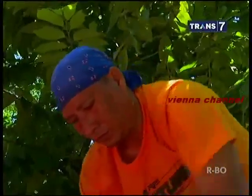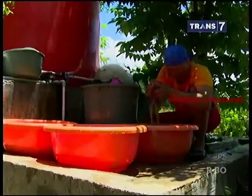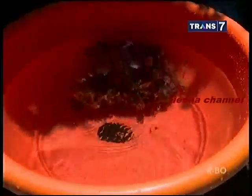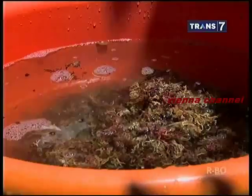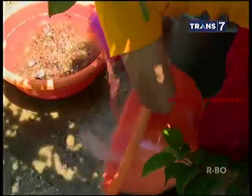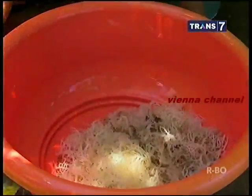Rumput laut kering yang sudah dijemur nantinya akan diolah menjadi beragam cemilan ringan khas Desa Pintu Sungguh, Pangkep. Sebelum diolah, rumput laut kering dicuci terlebih dahulu untuk menghilangkan sisa kadar garamnya. Pencucian ini juga membuang sisa pasir atau kotoran yang melekat pada rumput laut. Setelah dicuci, rumput laut harus direndam terlebih dahulu selama satu jam.